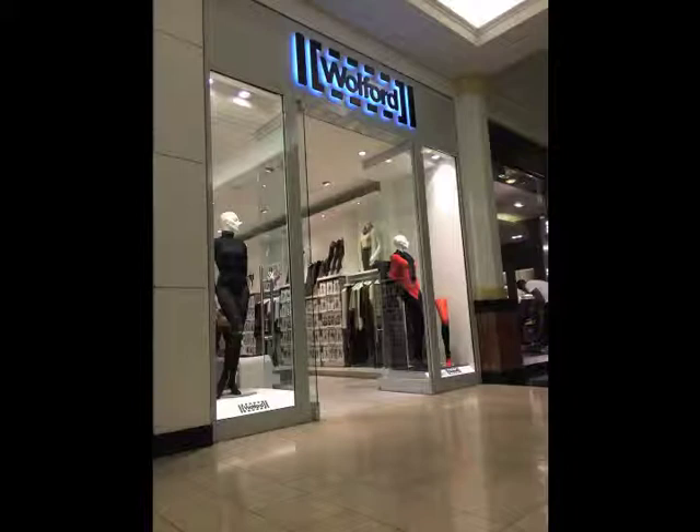I visited the Walford store in King of Prussia mall. It's a store that sells stockings and pantyhose for women.